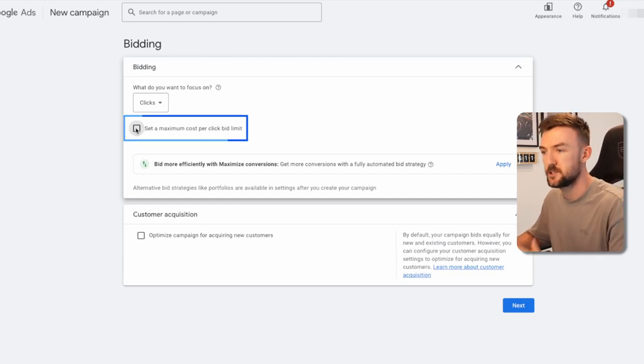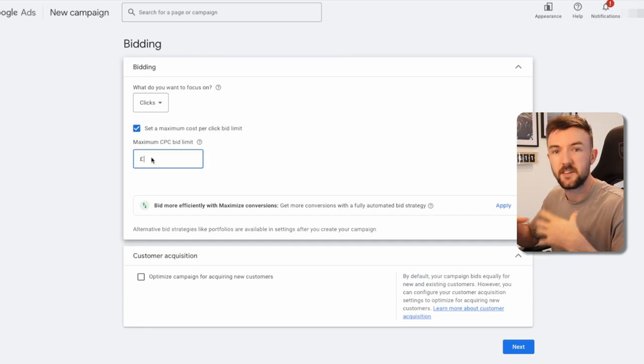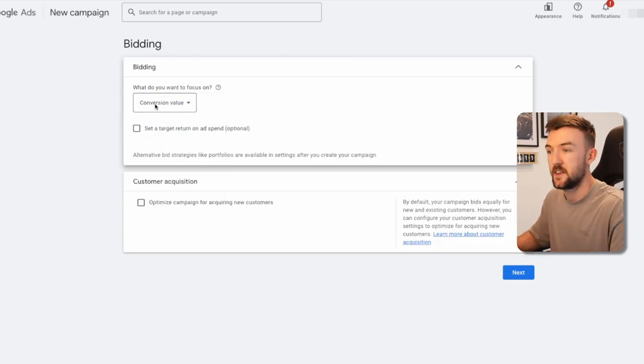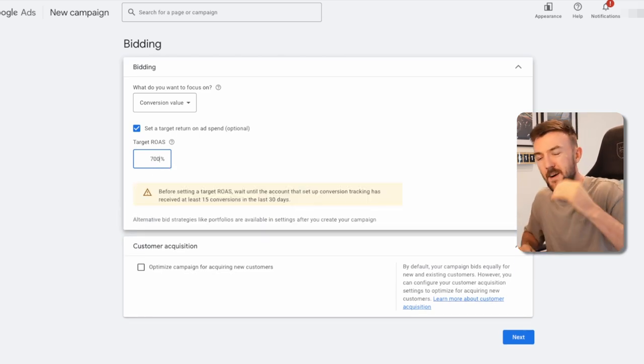Especially with a limited budget — if you've got a brand new Google account or very minimal conversion data, do 'Maximize Clicks,' set a maximum CPC limit, and start it fairly low. Gradually increase it every two or three days if you're not getting impressions. Google isn't like Facebook where you get impressions within hours — it takes a little while to gain momentum. If you've got an account with conversion data, I would use the 'Conversion Value' setting with a target ROAS. Make sure you're realistic — if you're setting a 700% target ROAS it's really not going to work. A good way to judge: if your Performance Max or Shopping campaigns are achieving 2.5 ROAS, start this at the same target ROAS. You can always adjust up or down from there.